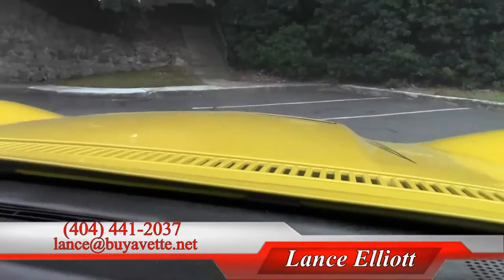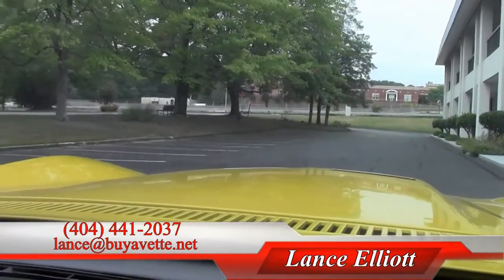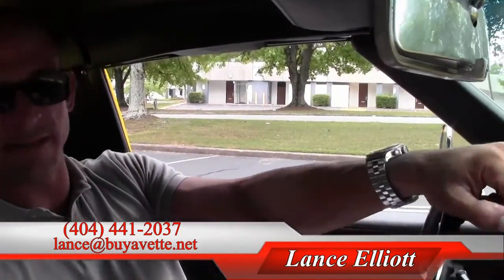Give me a call on my cell phone at 404-441-2037, or you can shoot me an email at lance@buyavet.net. You can take a look at this Corvette or any of the other couple hundred we usually have in stock at all times. Thanks so much for watching.